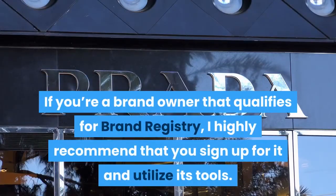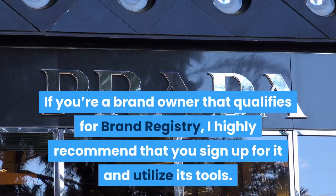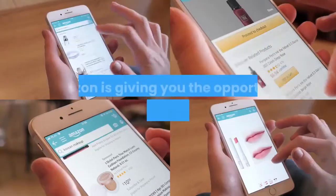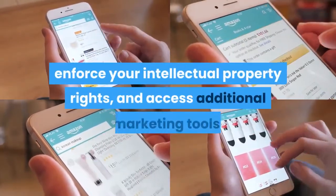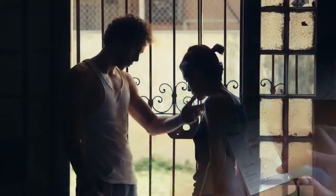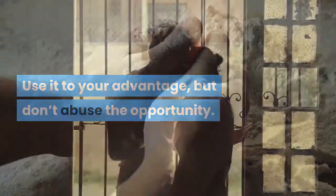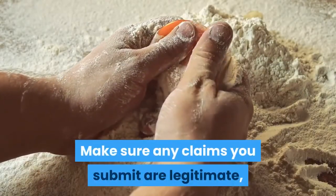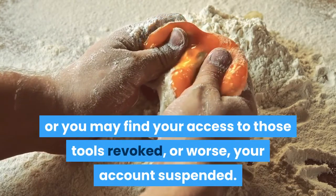Is it worth enrolling in Brand Registry? If you're a brand owner that qualifies for Brand Registry, I highly recommend that you sign up for it and utilize its tools. Amazon is giving you the opportunity to control your product listings, enforce your intellectual property rights, and access additional marketing tools. Use it to your advantage, but don't abuse the opportunity. Make sure any claims you submit are legitimate, or you may find your access to those tools revoked, or worse, your account suspended.